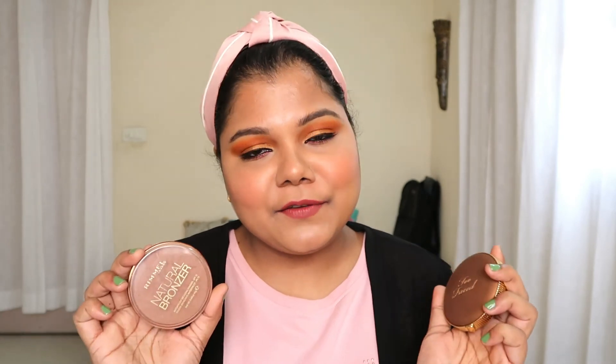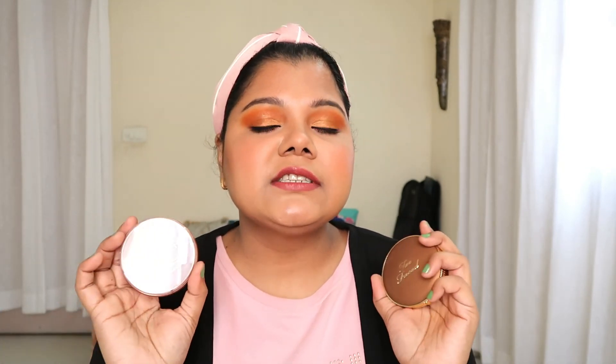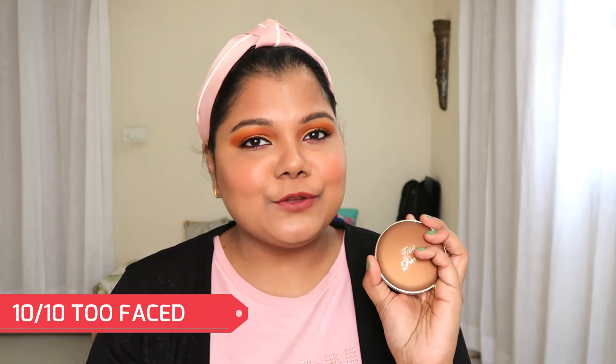Both bronzers are my favorites and most-used. There is a major difference in price and quantity, and the formula and style are different from each other. If you don't mind dipping your brush many times, go with the Rimmel. If you want something high-end and easier to work with, go with the Too Faced. Both stay well on my skin and deliver a great bronzed finish. In summary: the Rimmel gets 9 out of 10 — one point deducted for packaging — and the Too Faced gets a full 10 out of 10.